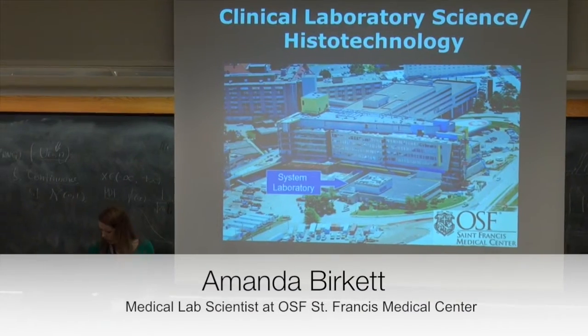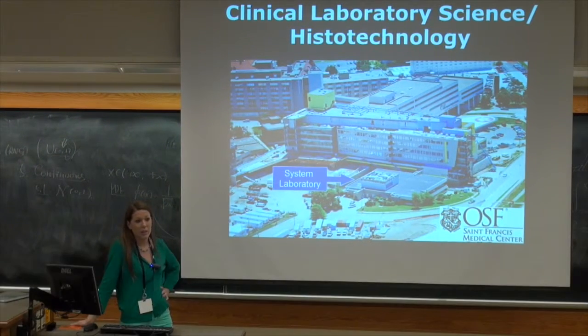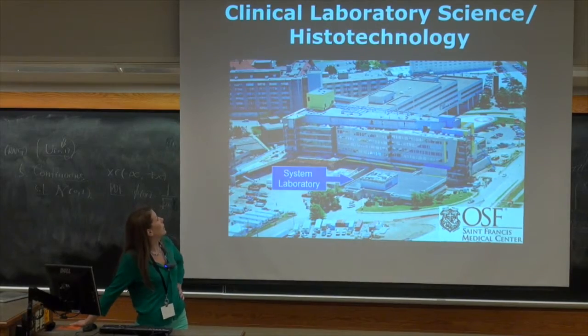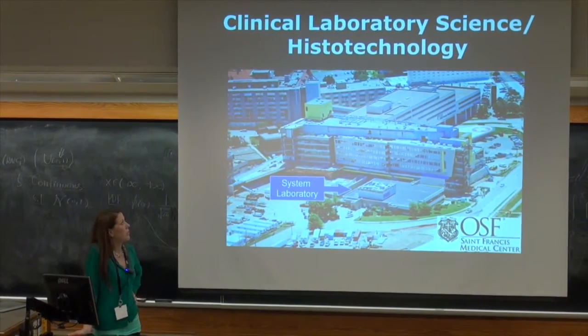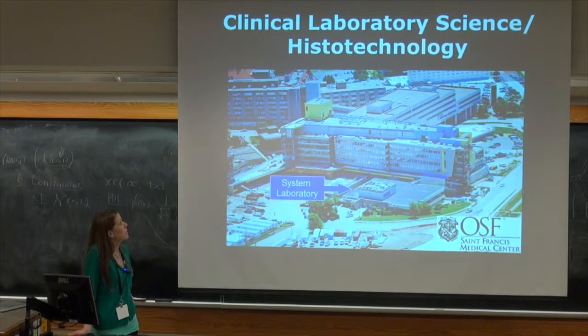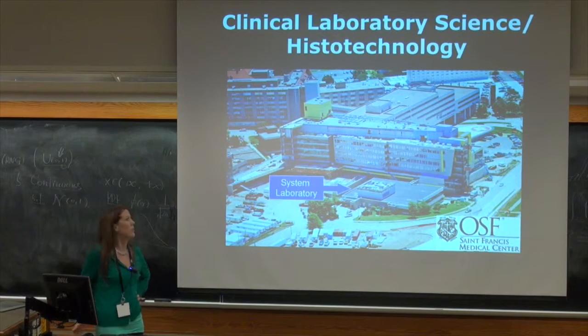I'm Amanda Burkhead. I work at the OSF St. Francis Medical Center in Peoria, Illinois. I am what is referred to as clinical laboratory science. Currently in the field we are transitioning over to medical laboratory science, but right now you can kind of hear them interchangeably.